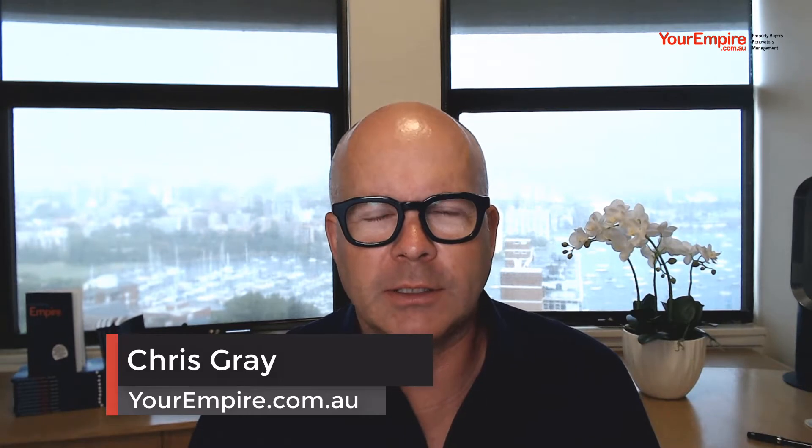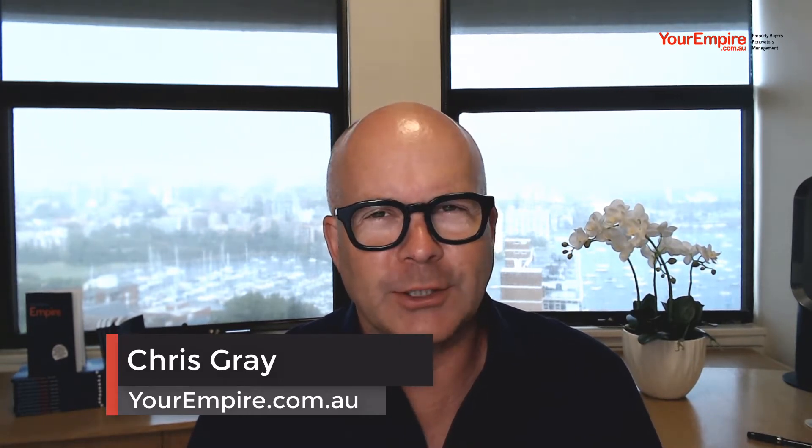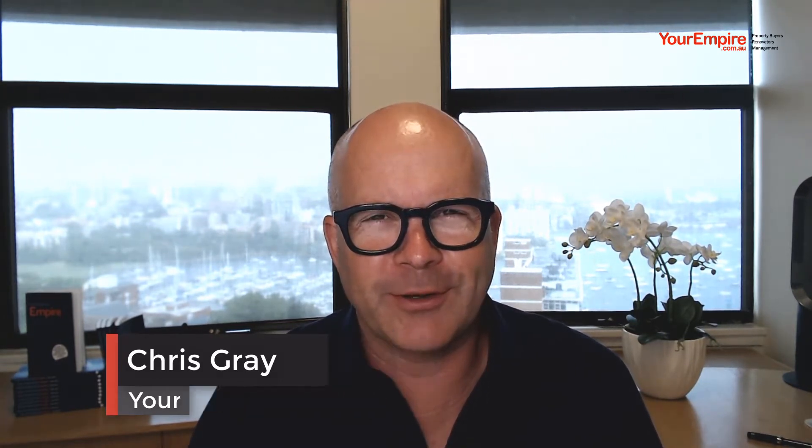Hello and welcome to another episode of 'What Do You Think Chris'. Today we're buying something completely different for one of our clients — not something that you're going to be impressed with the photos or anything like that. We're at 41 Eucalyptus Close in St Ives. The price is undisclosed or withheld, so I can't tell you the price, but it's somewhere in the region of a million dollars or just over.